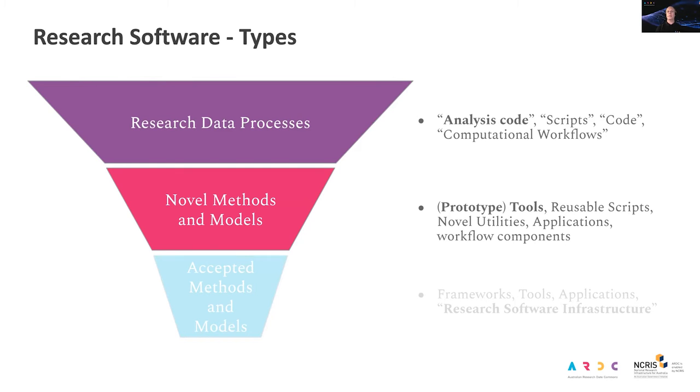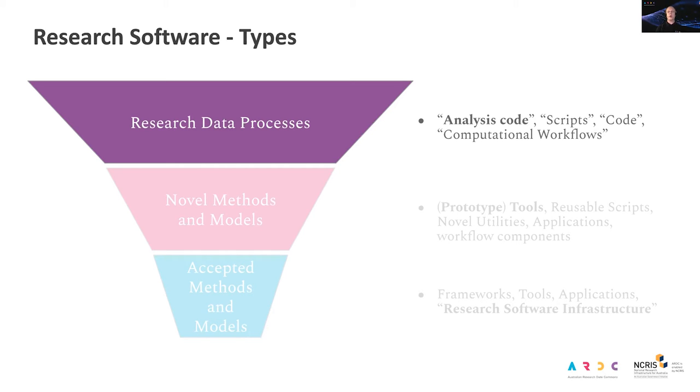Today I want to narrow our focus and talk about publishing the top two layers of this diagram. These are most commonly produced by researchers who are unlikely to have awareness or expertise in software publishing best practice. At the top of the diagram — the scripts, code, notebooks, computational workflows and other forms of code created during a research project in aid of a research outcome — I will simply call analysis code. These are often single use and most critically are discarded or overwritten after they serve their purpose. They're almost never shared.